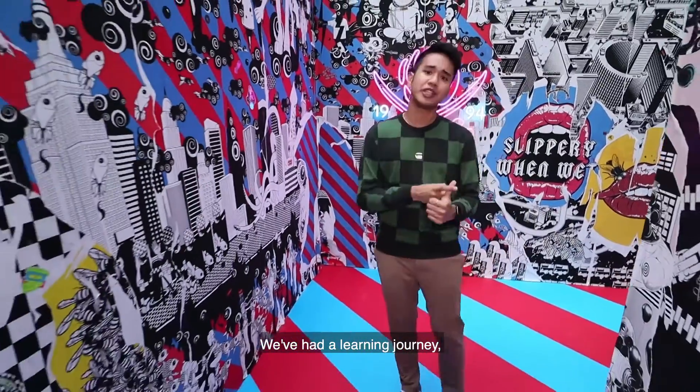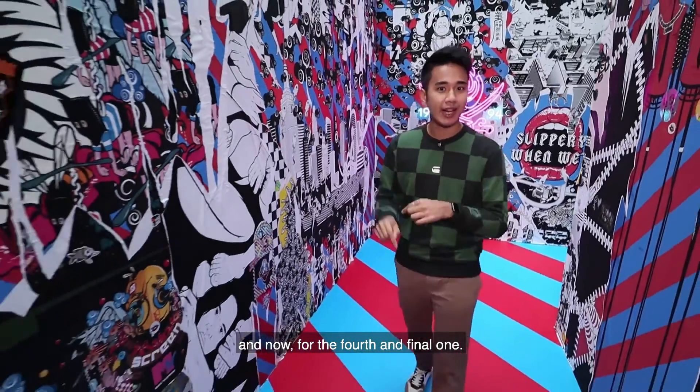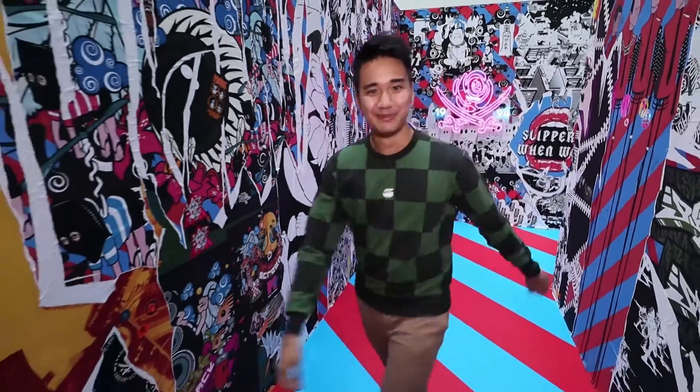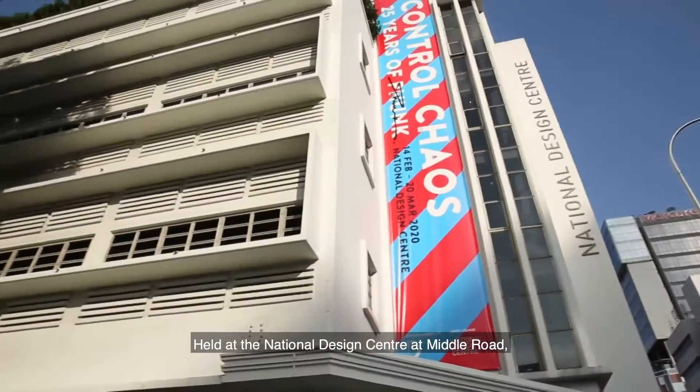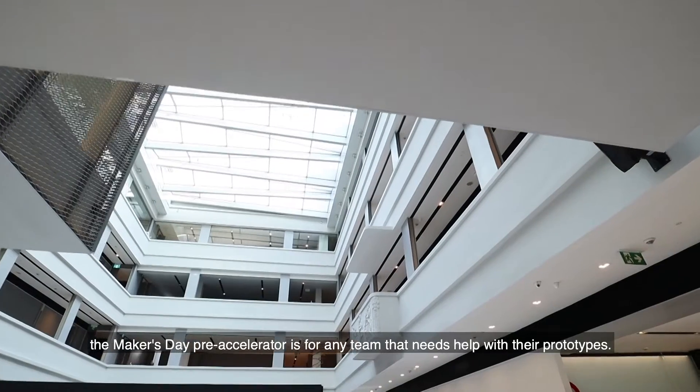We've had plenty of pre-accelerators — a learning journey, consult clinics, social media and pitching sessions. And now for the fourth and final one, held at the National Design Centre at Middle Road: the Maker's Day Pre-accelerator.